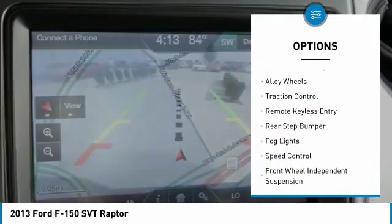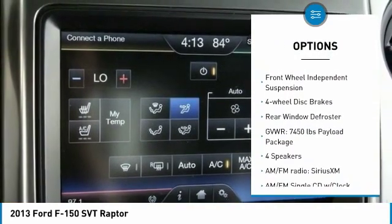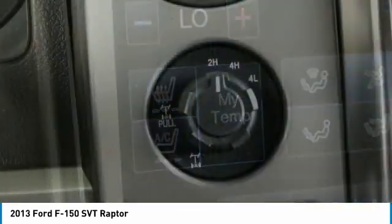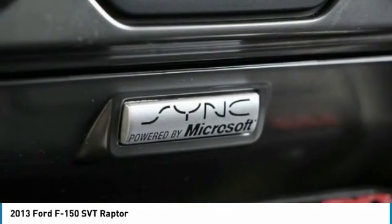Electronic stability control, alloy wheels, traction control, remote keyless entry, rear step bumper, fog lights, speed control, front wheel independent suspension, four wheel disc brakes, rear window defroster.